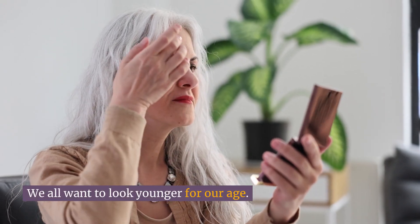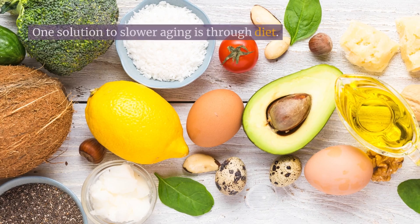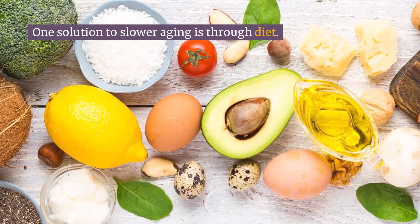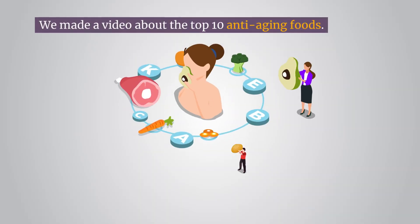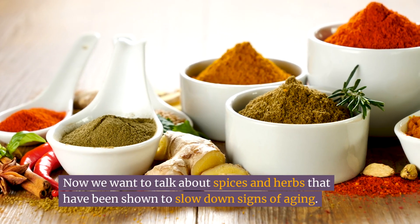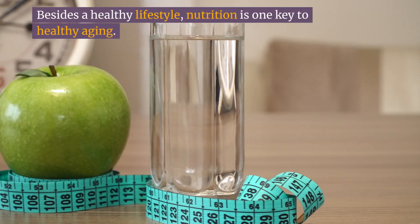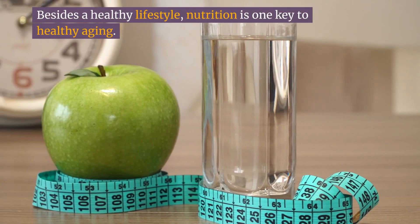We all want to look younger for our age, but you don't have to pay thousands of dollars for treatments or creams. One solution to slower aging is through diet. We made a video about the top 10 anti-aging foods. Now we want to talk about spices and herbs that have been shown to slow down signs of aging. Besides a healthy lifestyle, nutrition is one key to healthy aging.